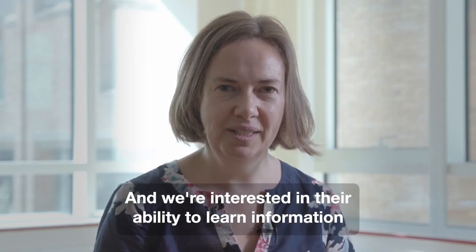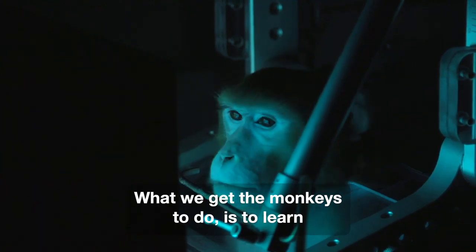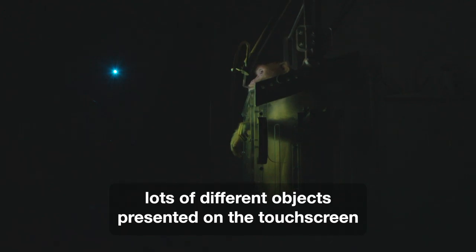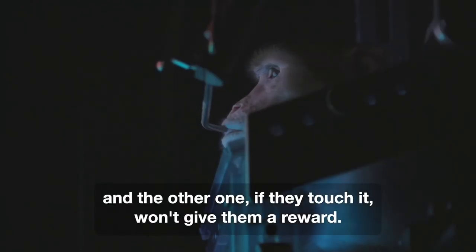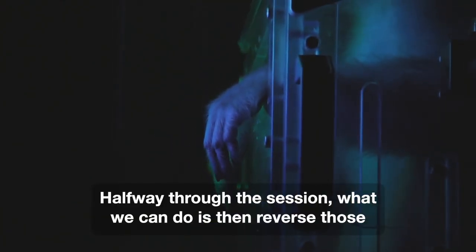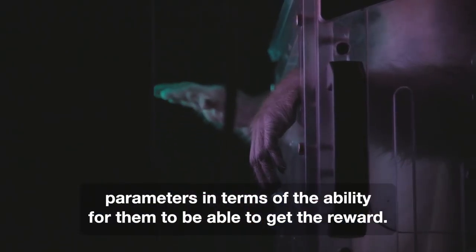We're interested in their ability to learn information and make adaptive decisions. What we get the monkeys to do is to learn lots of different objects presented on the touch screen, and we get them to understand that one of them will give them a reward and the other one if they touch it won't give them a reward. Halfway through the session, we can then reverse those parameters in terms of their ability to get the reward.